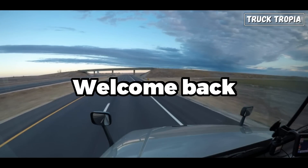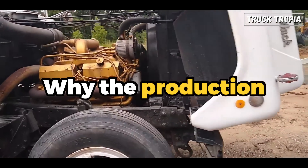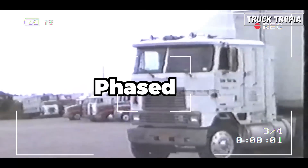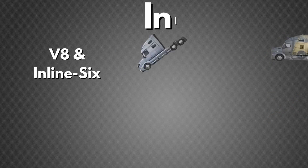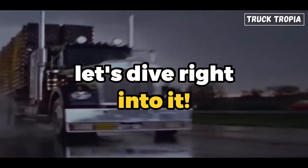Hey there truck enthusiasts, welcome back to our channel. In today's video, we will tell you why the production of the popular V8 semi-truck engine was quietly phased out at the end of the 80s, as well as the advantages and disadvantages of the V8 and why all manufacturers now only use inline-six engines. So let's dive right into it.